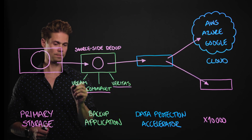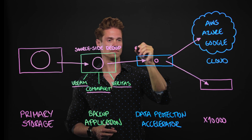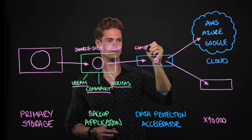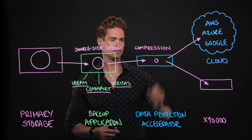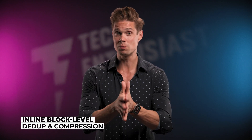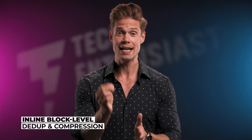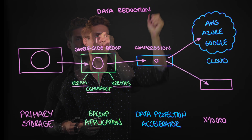At the Data Protection Accelerator Node, the data is sent through a second data reduction process: compression. Unlike traditional post-process methods, Catalyst's inline block-level deduplication and compression reduces the data footprint before it hits the network, improving both speed and efficiency at scale. HPE analyzed global field telemetry across thousands of production environments.